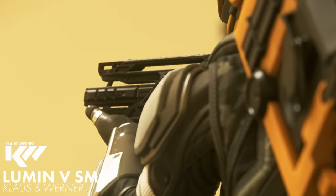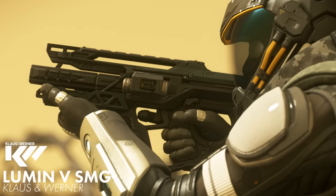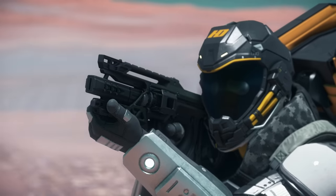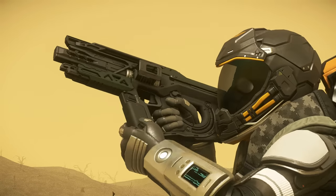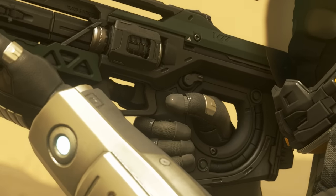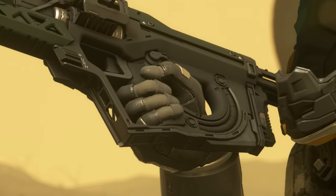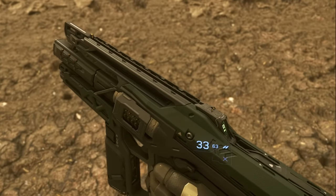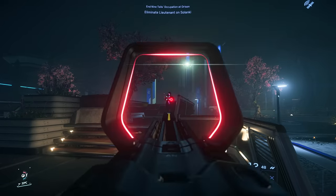The other laser SMG in the verse, the Lumen V by Claus and Werner, takes things a bit more into the future. The barrel of the weapon is flanked by top and bottom rails giving it a cyberpunk aesthetic. The pistol grip seems to be integrated to some sort of potentially ring accelerator or gyro-stabilizer — it looks sci-fi and cool. I love the look of this gun, however it is limited to a 5-round burst mode.